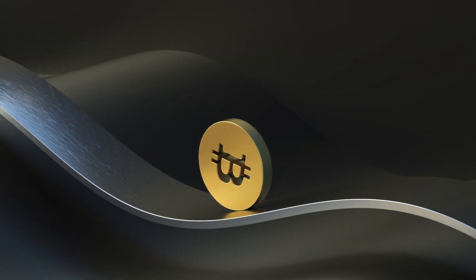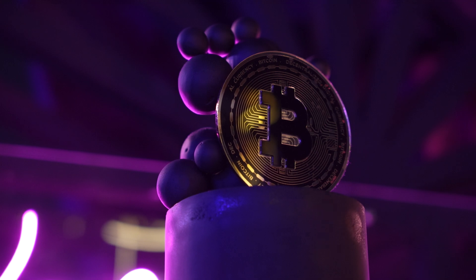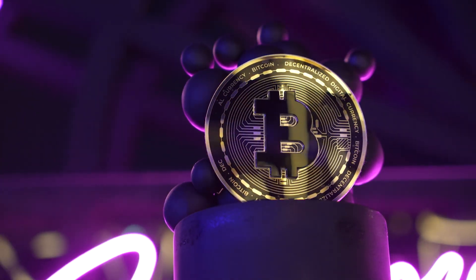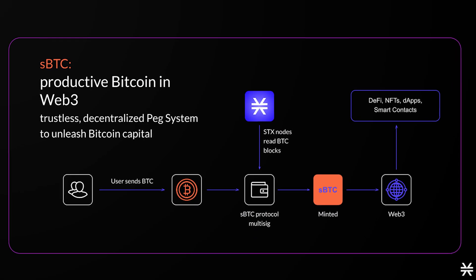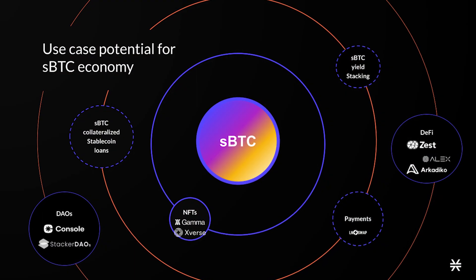sBTC is really a full Bitcoin integration on the Stacks network, allowing fully expressive smart contracts to move Bitcoin for the first time in a trustless way. It was the missing piece for Stacks to function as the programmable layer two to Bitcoin. In other words, it enables Bitcoin to become a fully programmable asset that can become the backbone of DeFi and Web3. That's where I think Stacks and sBTC are a game changer.